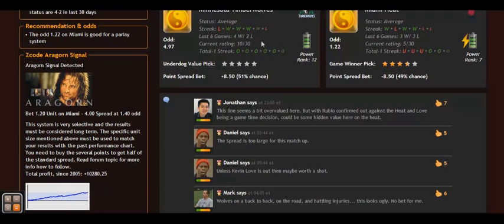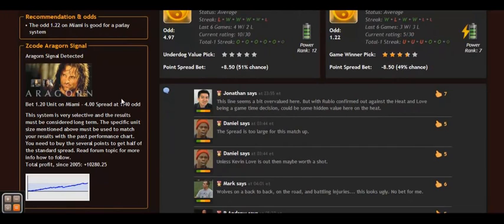Now let's look at a specific example. I'm moving to the members area and selecting an old date on which there was a signal. Usually these signals are shown on the left in the form of a qualified box with an avatar. Here we can see that the Aragorn signal was registered for this game, and it tells us to bet 1.2 units on Miami, minus 4 spread at 1.4 odds. In this system, it's important to buy several points of the spread. For example, if the standard spread is minus 8.5, then we buy 50% of the spread, so we bet on minus 4. The system automatically tells you what unit size to bet, what spread you need, and what the odds will be.